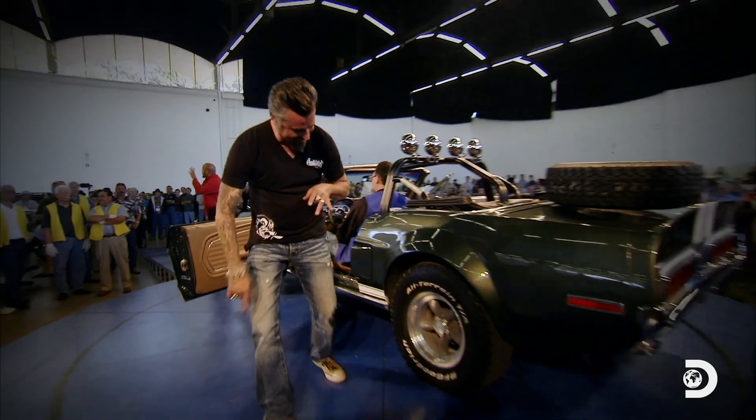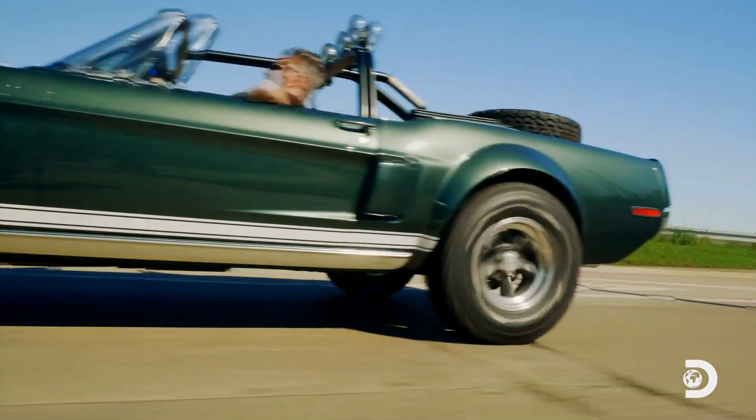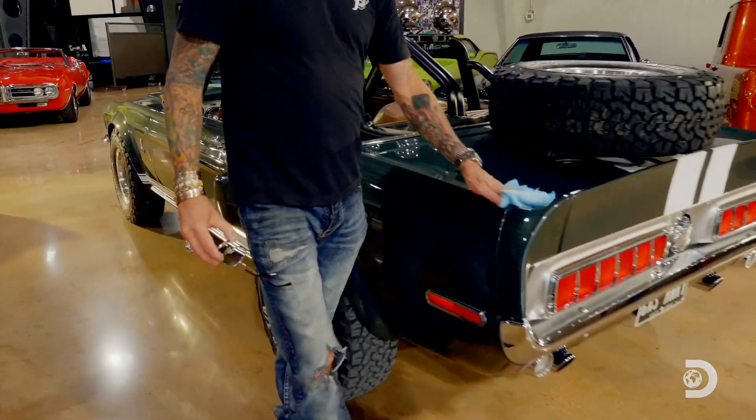This car has been with me through the years, the good times and the bad. And I'm glad we finally gave it the love it deserves. We set out to give my Mustang a new life, and as you can see, we nailed it.